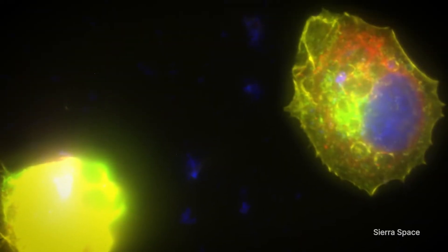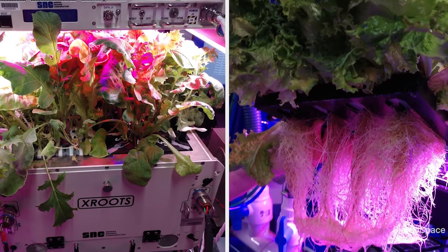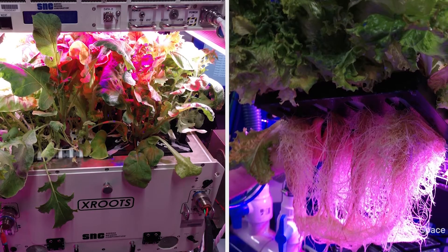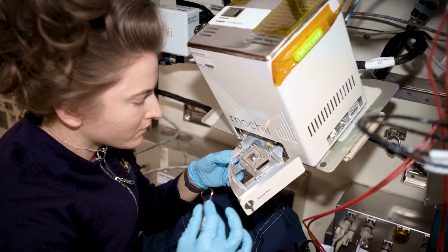The science being delivered on the mission includes a study to evaluate the effects of a drug on breast and prostate cancer cells, an investigation that could potentially lead to products to protect aging skin, and a system to test techniques for hydroponic and aeroponic plant growth. This is the company's 17th resupply mission to the station for NASA.